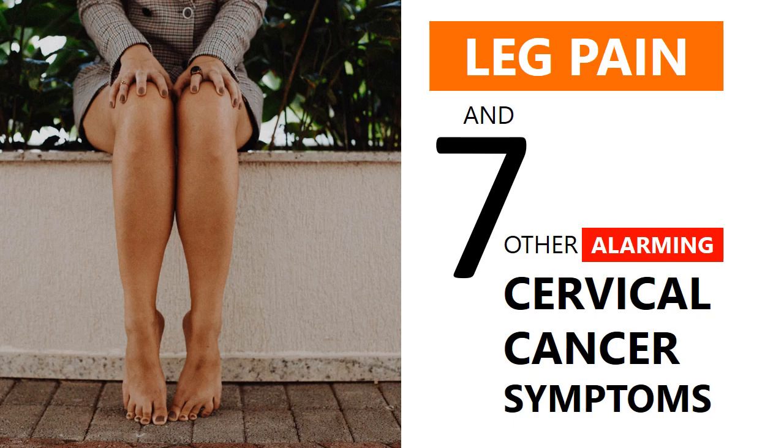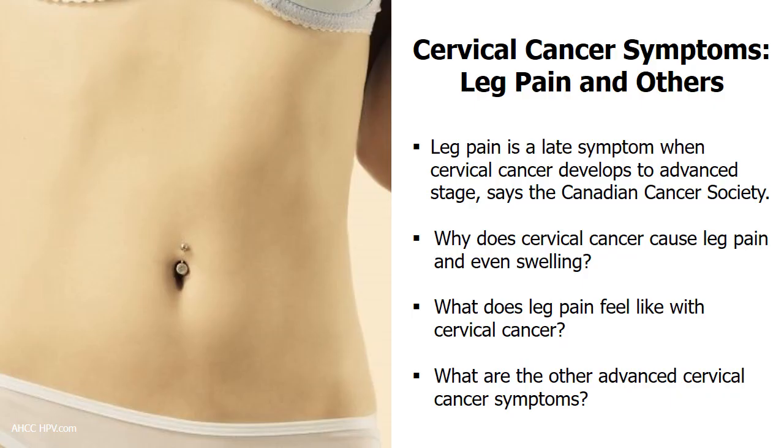According to the Canadian Cancer Society, leg pain is a late symptom when cervical cancer develops to an advanced stage. So why does cervical cancer cause leg pain and even swelling? What does leg pain feel like with cervical cancer? And what are the other advanced symptoms?